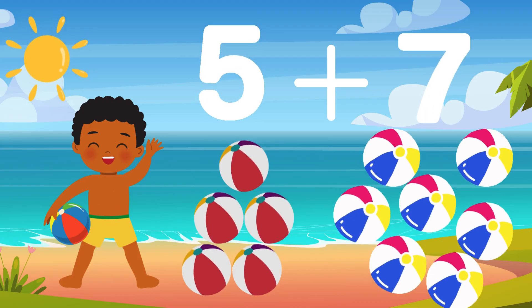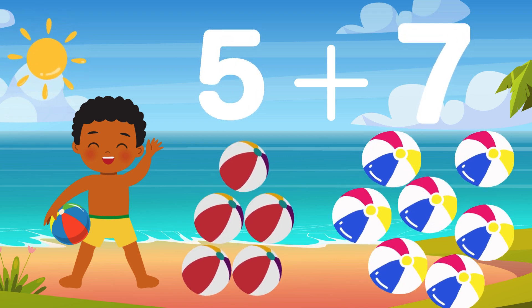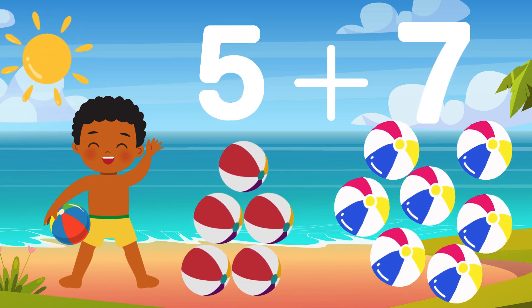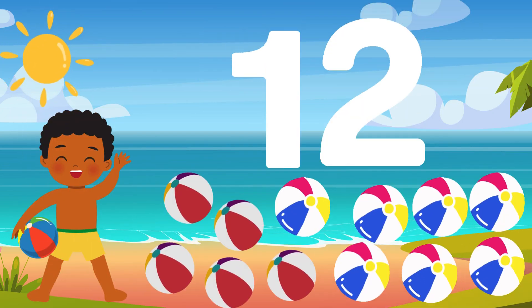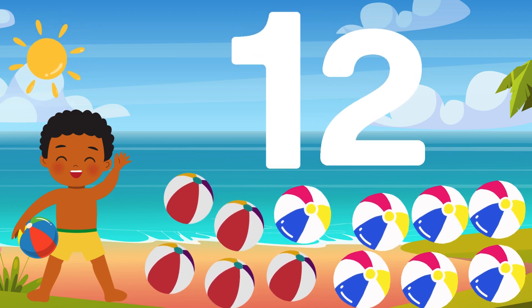For our last challenge, let's add up all the beach balls we've found so far. We had five beach balls from the umbrellas, and seven from behind the sandcastles. Let's add them together. Five plus seven is... Twelve! Wow! Twelve beach balls! You are fantastic!